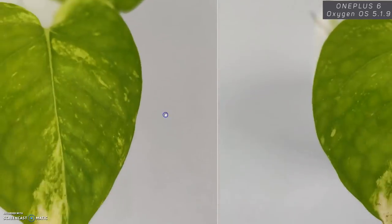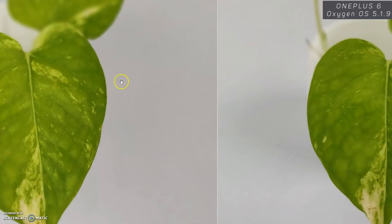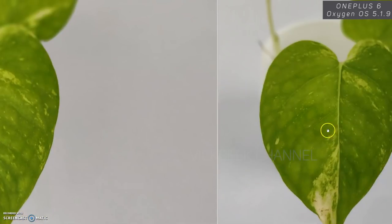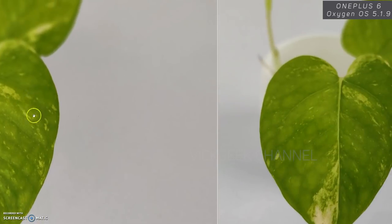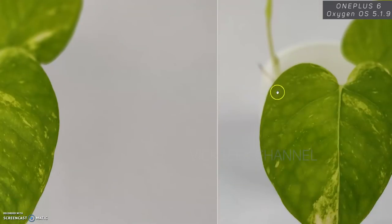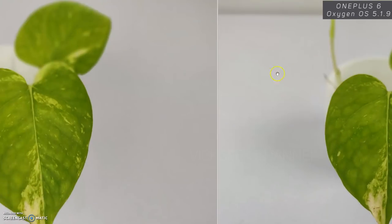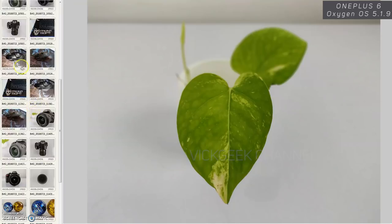Let's move to the greens now. The color rendition has also changed — the right side is again the after-update image and the left is before. The colors are more punchy now; the greens are more green. The edges are not smeared and are sharp. This is a bokeh image taken with the rear camera — the blur background edges are more defined. The color rendition has changed and the image is quite sharp and more detailed.